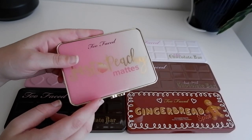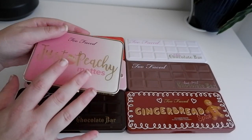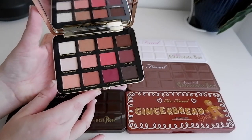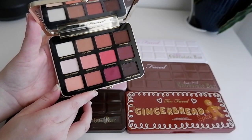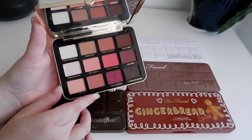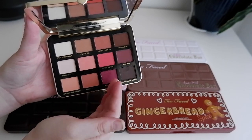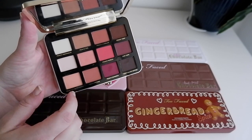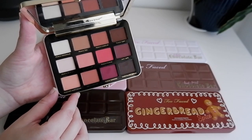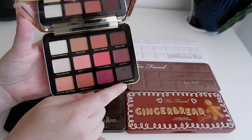A lot of Too Faced makeup is scented, and the Sweet Peach was that Haribo-like candy peach kind of scent. I do my makeup early in the morning, like 6–7 a.m., and I do not want to smell that kind of scent that early — it made me feel very nauseous. But this Just Peachy Mattes palette ended up having a different peach scent, and this one I do like. It has earned its position in my collection as one of the very few all-matte palettes I keep around.